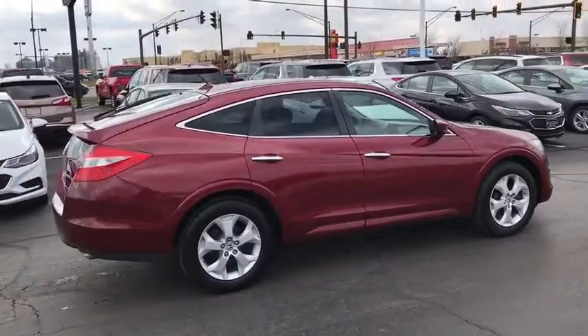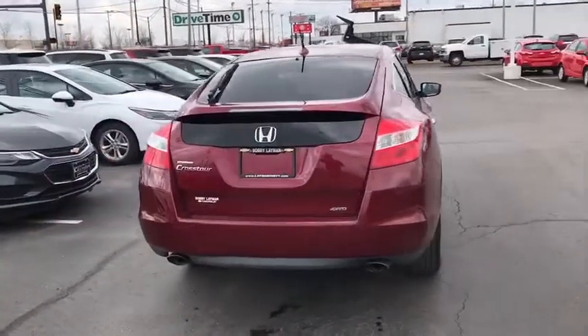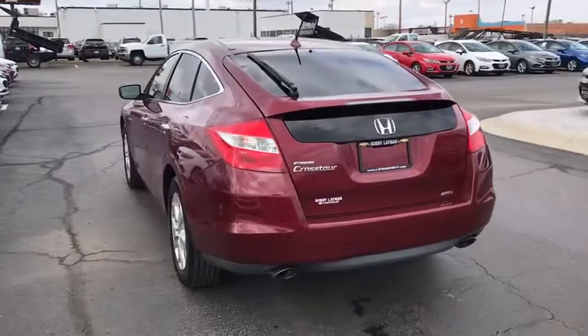Traction control. Power passenger seat. Dual airbags. Power steering. Alloy wheels. Four-wheel disc brakes. Security system. Fog lights. CD player.